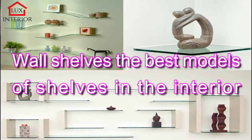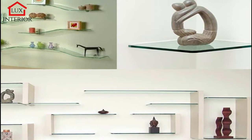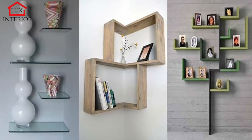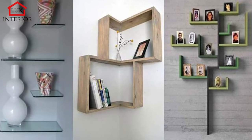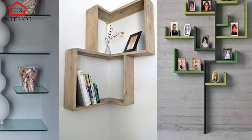Wall shelves are one of the simplest and at the same time common items in the interior. They still do not lose their relevance; just the shapes have become more complex and intricate, and the colors are bright and unusual.